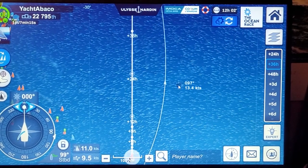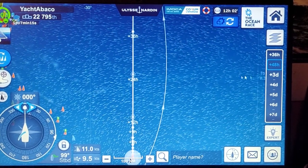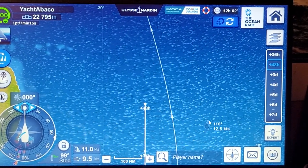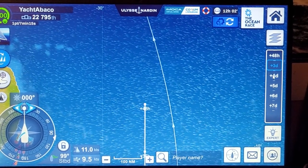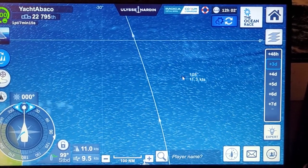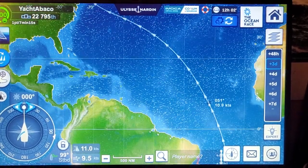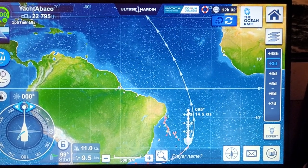Thirty-six hours, I'm going to pick up a little — fourteen knots. Forty-eight hours, the wind's going to have a little bit of south in it by then. Then we go to three days — a little breeze. I should take up back in the intended route line here. I'm sailing these arrows all the way to Rhode Island as close as I can, so I'll re-intersect the route line.